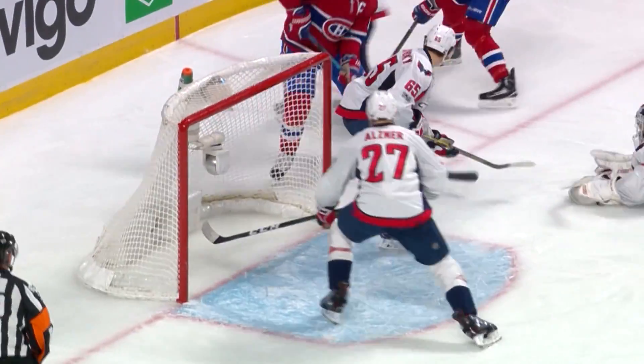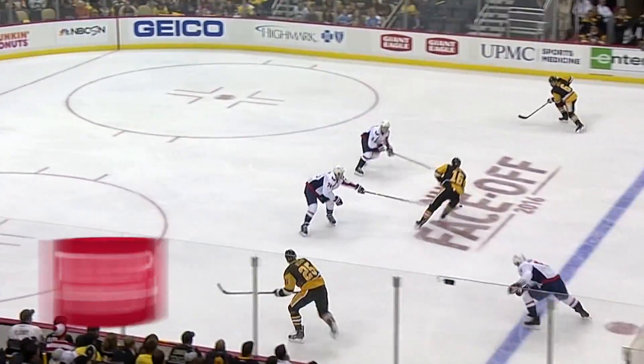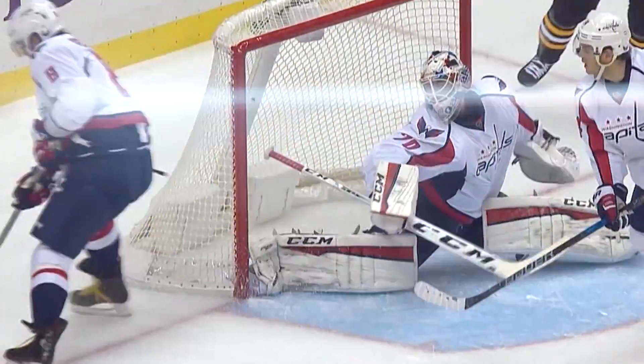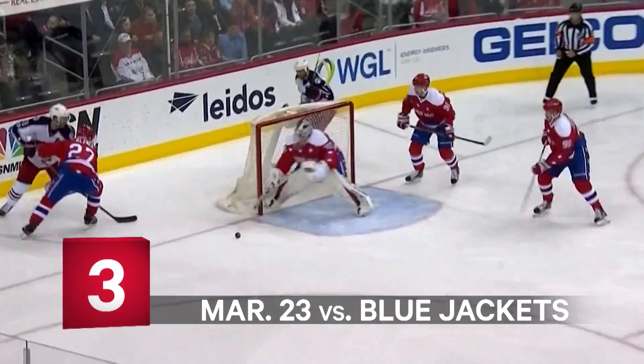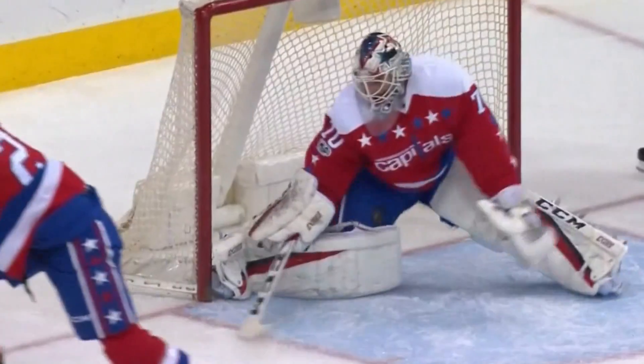Just another day at the office for Brayden Holtby as he continues to shine for the Washington Capitals. Moving up with Sestito — Ver delays and plays one in front. Sestito had an open net, couldn't get it. Johnson's long wrister goes wide — big rebound — sprawling Holtby, marvelous on Boone Jenner. Holtby, the latest gem.